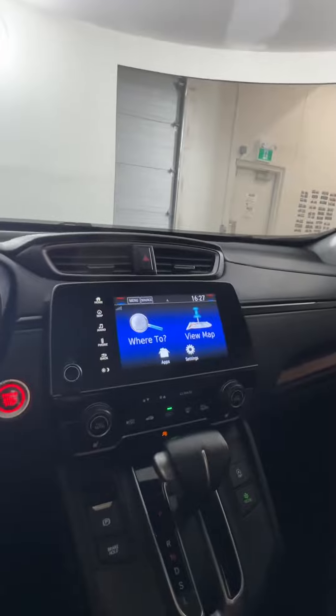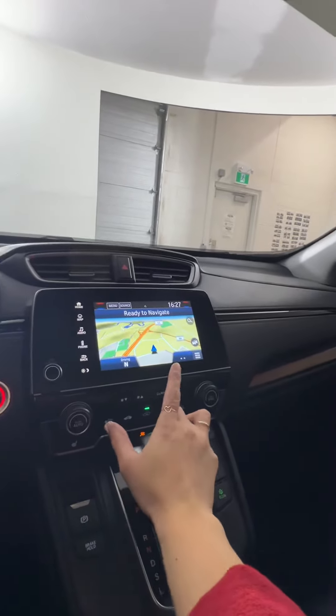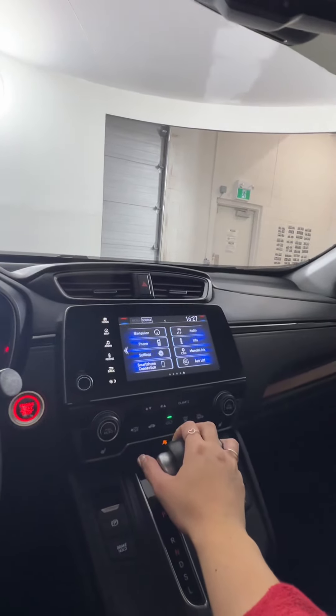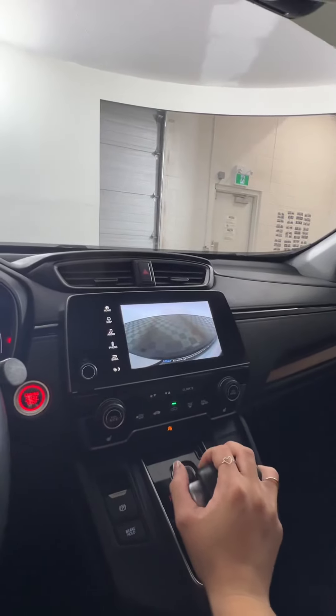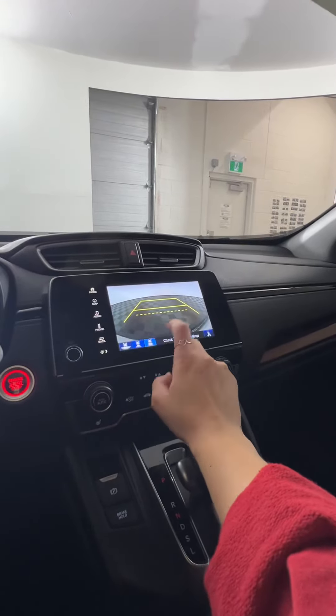We do have navigation on the screen, which is super easy and nice to have. We also have AM/FM radio as well as Sirius XM options, and there is a rear reverse camera with a few different camera view options to choose from.